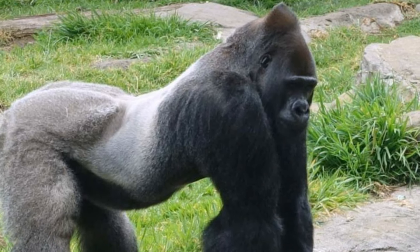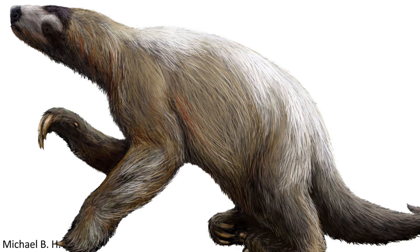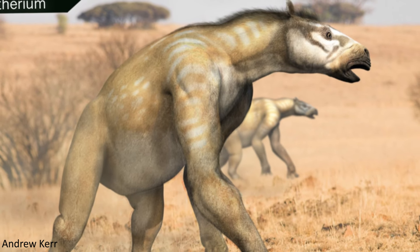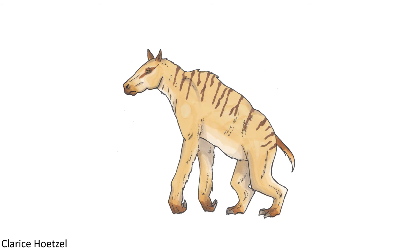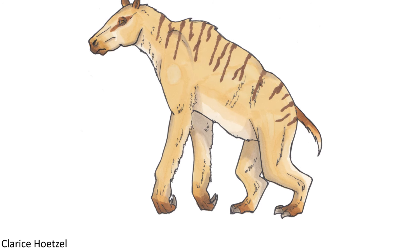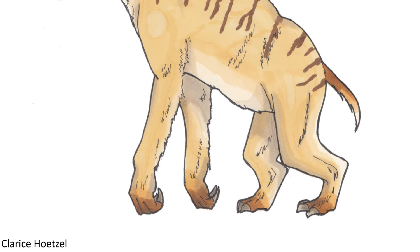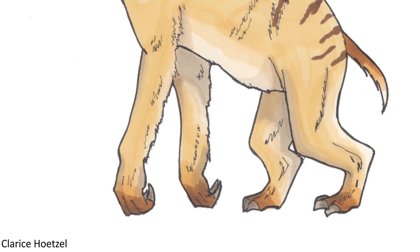Calicotherium also displays some similarities to primates such as gorillas in the way it presumably walked, as well as the giant ground sloths. This is due to the proportions of its limbs, with arms that were far longer than its legs, meaning that it would have moved about on all fours with a very sloped back, but likely bore most of its weight on its legs or sat down while feeding. Additionally, there are indications that Calicotherium knuckle-walked too, since there are apparently growths of bone present on the upper surfaces of the finger bones suggesting pads were present here in life, and the long claws would have been able to curve backwards, avoiding contact with the ground and making sure they didn't become worn down while walking.